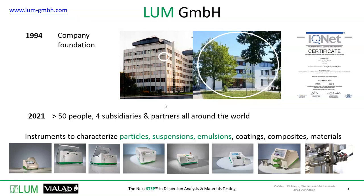Today we will specifically talk about the way to characterize bitumen emulsions. At Loom, we have knowledge about how to characterize, and Vialab is increasing this with knowledge of producing, improving, and also the applications of bitumen emulsions.